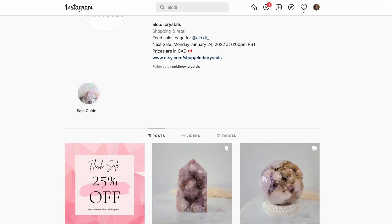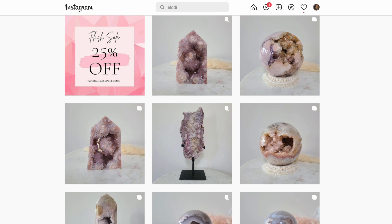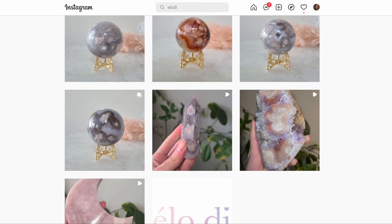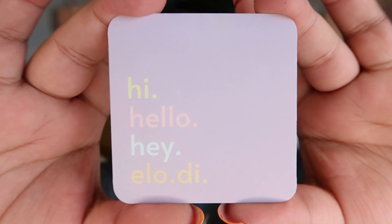Now we're moving on to the fifteen hundred dollar sphere — I've never owned a piece like this or spent that kind of money, so this is truly a special piece. This one has come all the way from Canada, from Elodie Crystals. I have bought from Elodie Crystals before — she has really insane, high quality pieces with gorgeous photography, located on Etsy. I saw this piece and it was a dream piece for me.